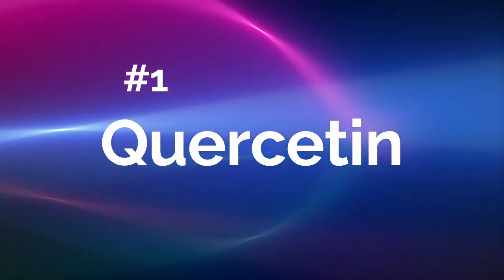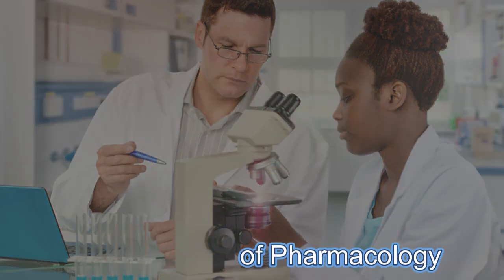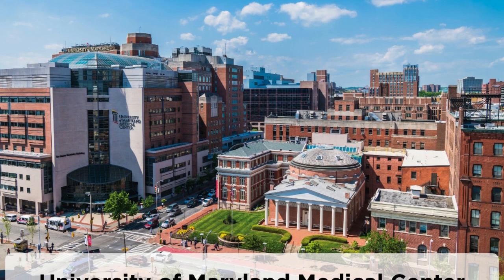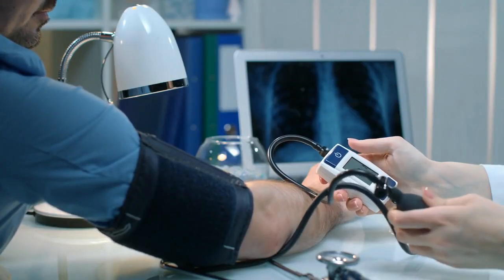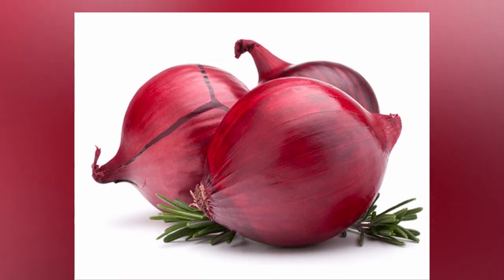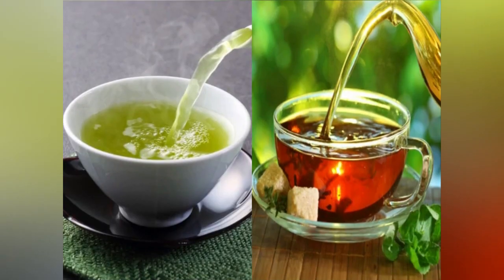Number 1: Quercetin. A 2010 study published in the British Journal of Pharmacology found that quercetin elevated coronary artery cGMP content by threefold. The University of Maryland Medical Center found that quercetin is also a powerful anti-inflammatory that boosts nitric oxide and lowers blood pressure in human subjects. Capers have the highest amount of quercetin of any food. Other good sources include red onions, shallots, red grapes, red apples, cherries, and black and green tea.